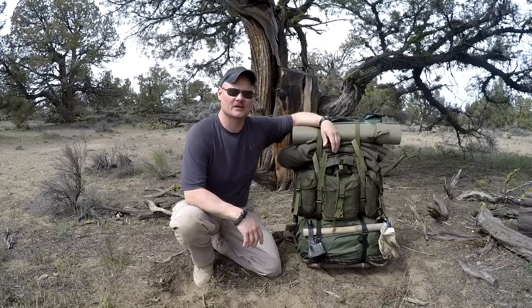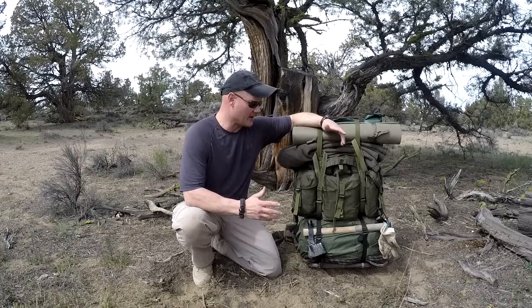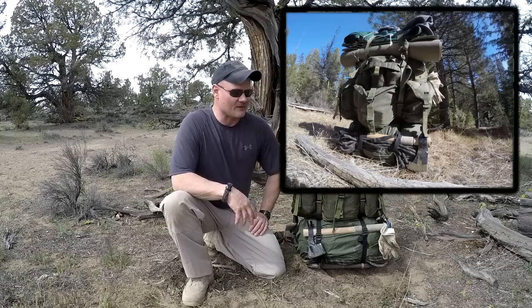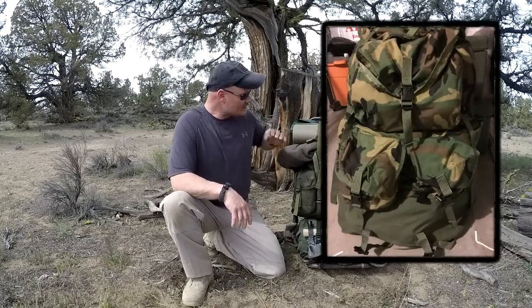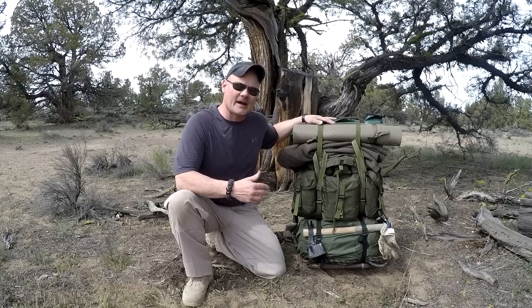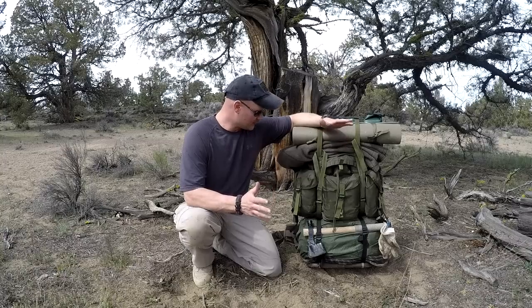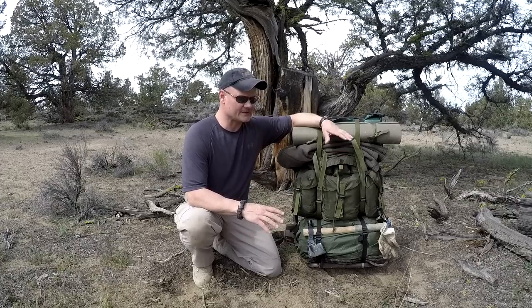Hey guys, Todd from COSN coming at you again today. I had a bunch of subscribers write in and ask me about the pack that I carry, specifically this one. As you can see, I've got three different types of packs. I never really thought about doing a review on it, but there are lots of them on YouTube and I'm always interested in what people are carrying.